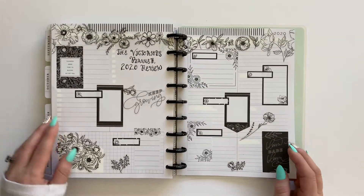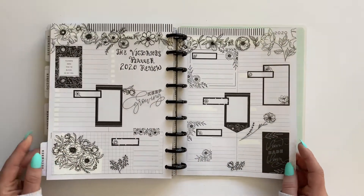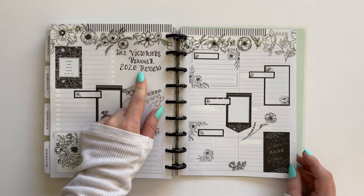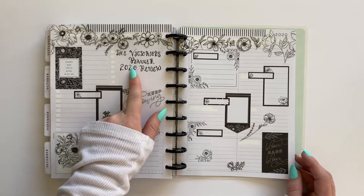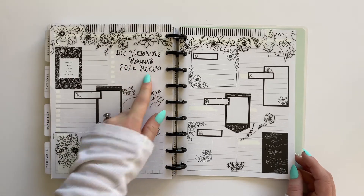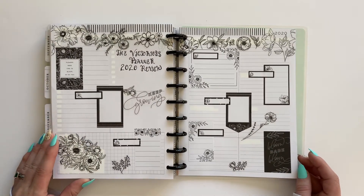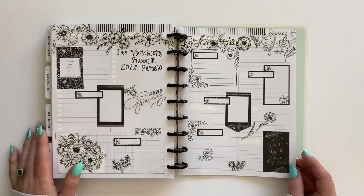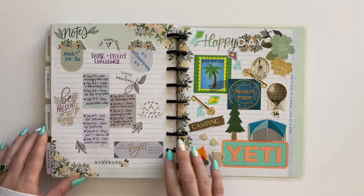I used more of the Bloom Box stickers, sticking with black and white — I love these florals. I do need to get better at my lettering, but I am trying to incorporate it in different places, so I wrote 'The Victorious Planner 2020 Review.' It'll be good to see my progress and hopefully get better at lettering.